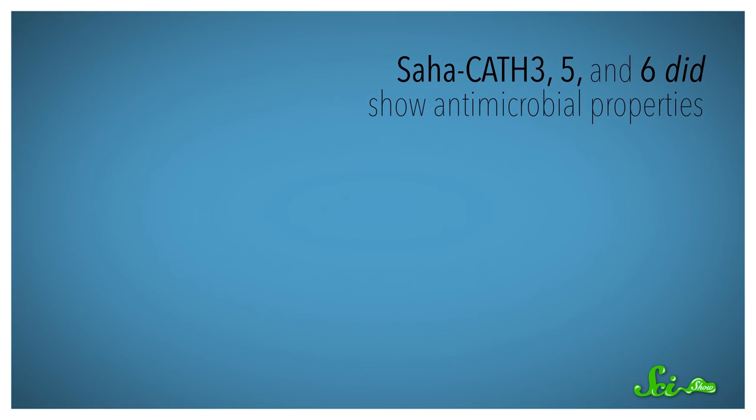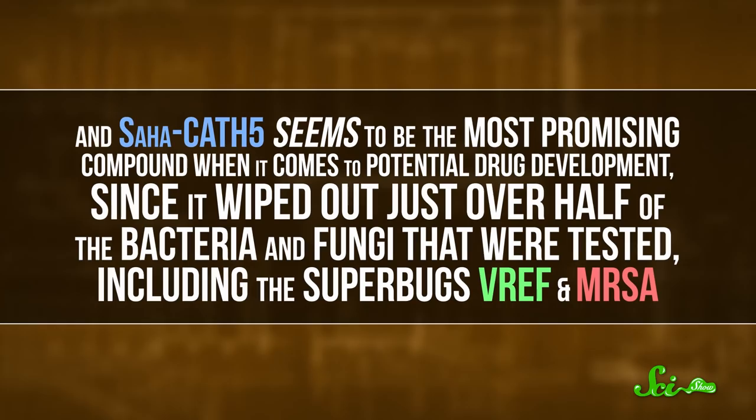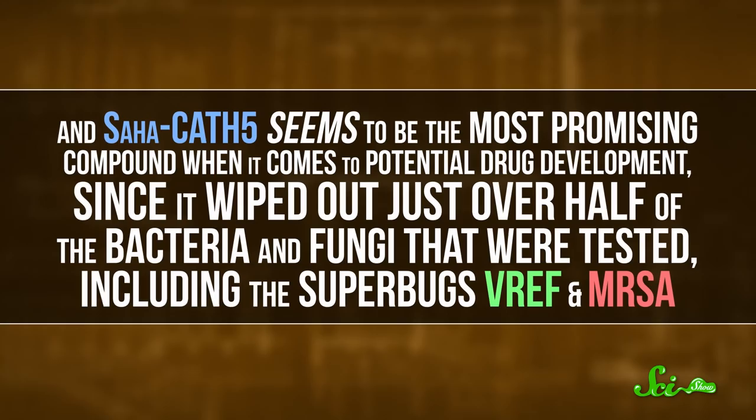Saha-Cath-3 was specifically out to kill one strain of fungus. On the other hand, Saha-Cath-6 killed several strains of Streptococcus bacteria and a strain of antibiotic-resistant bacteria called VREF. And Saha-Cath-5 seems to be the most promising compound when it comes to potential drug development, since it wiped out just over half of the bacteria and fungi that were tested, including the superbugs VREF and MRSA.